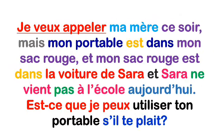En français, c'est tout simplement : je veux appeler ma mère ce soir, mais mon portable est dans mon sac rouge, et mon sac rouge est dans la voiture de Sarah, et Sarah ne vient pas à l'école aujourd'hui. Est-ce que je peux utiliser ton portable, s'il te plaît ?